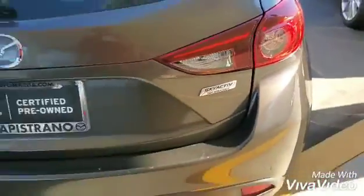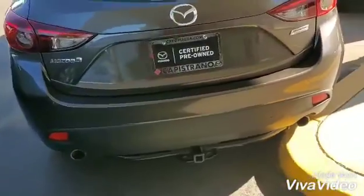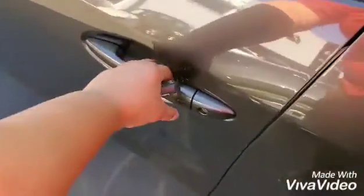It already comes with keyless entry, and Skyactiv technology is standard on Mazdas nowadays. That means you get good fuel efficiency and a lot of power at the same time. It's a nice vehicle. Let's take a look inside so I can tell you what else is unique about this car.